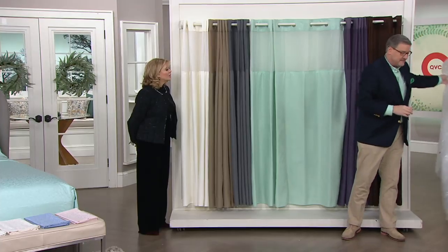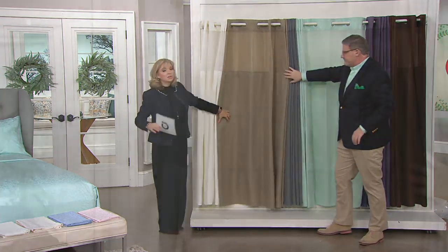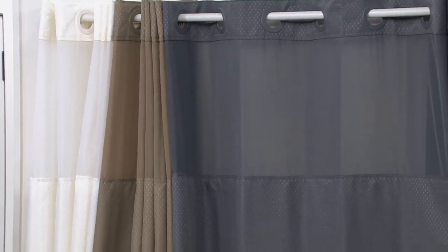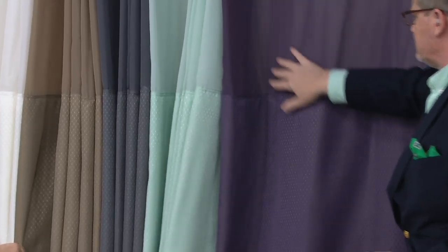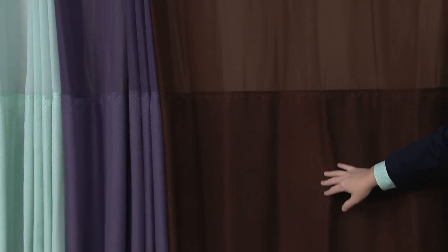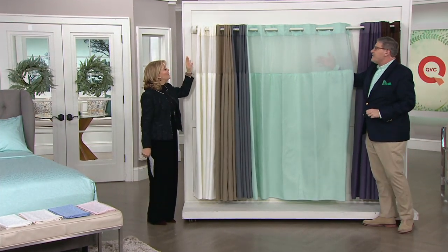The off-white and chocolate are very, very limited — they're flying out. Off-white is now completely sold out. We still have taupe — a deep olive feel — deep gray, sea glass, and deep purple. The purple is very vibrant but very sophisticated — not little-girl purple — and then a rich, deep chocolate. Last call on chocolate... and off-white is completely sold out.